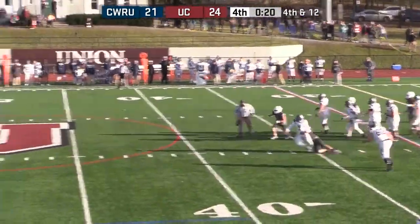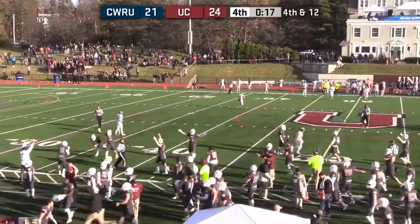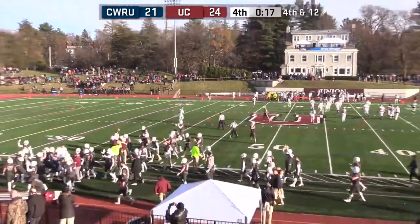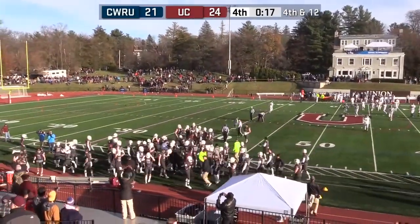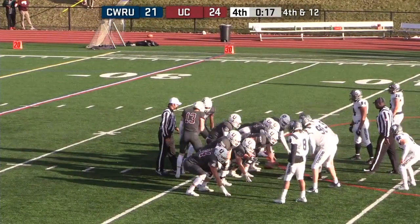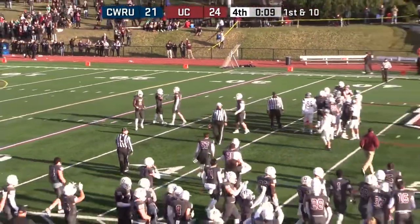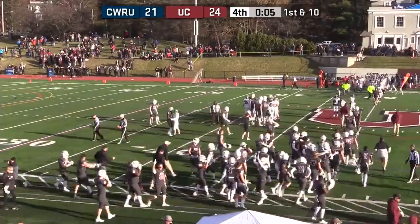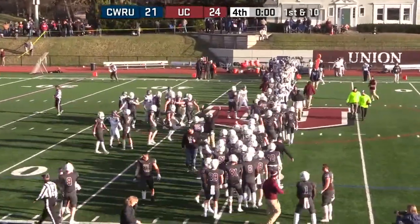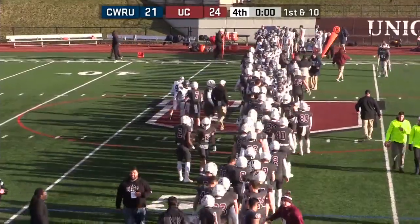Saxton trying to put something on it — it's intercepted! Intercepted by Joe Vanderhoof — and that'll do it. Union's going to win this game 24-21. What a game, what a comeback from Union. Union's going to take one knee here with 17 seconds to go. Union is going to go to 11-0 — first NCAA victory since 2005 — and the Dutchmen will advance to play Thanksgiving weekend down in Salisbury, Maryland. Against Salisbury — the Seagulls.